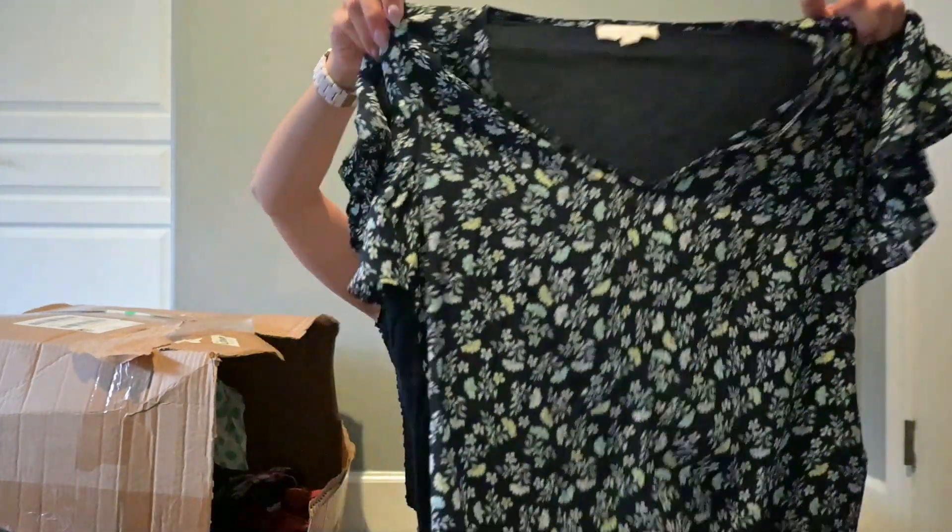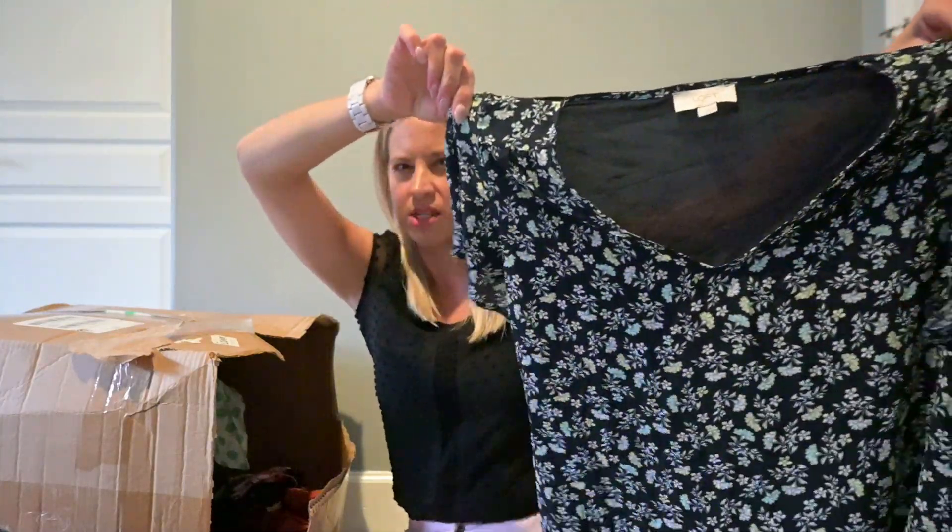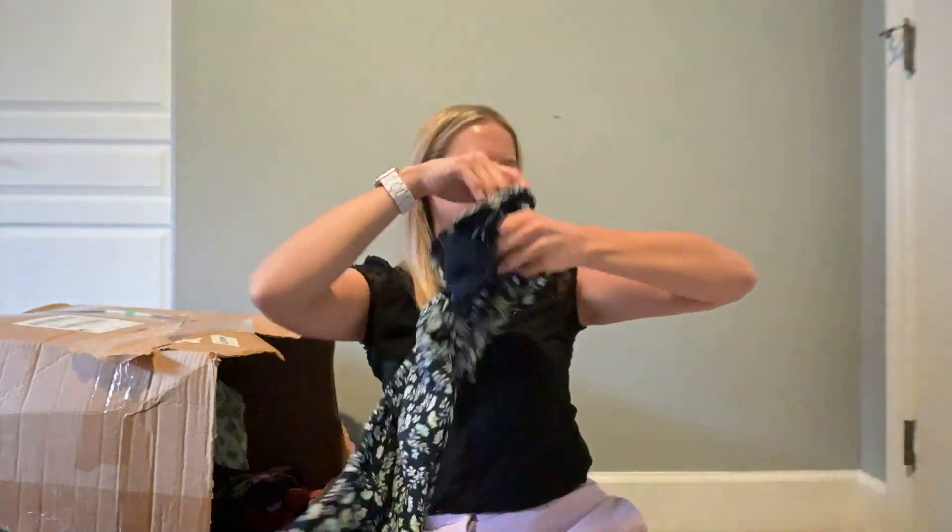This is Loft Outlet. I was thinking about keeping this for myself, but it's pretty low cut. That's probably going to buy-sell-trade.